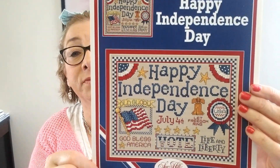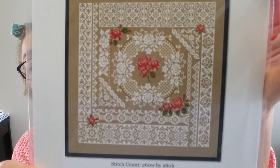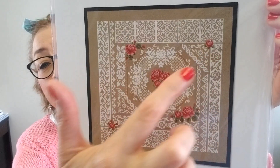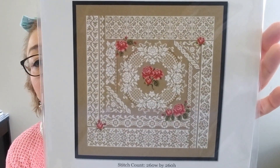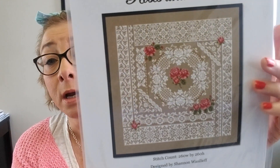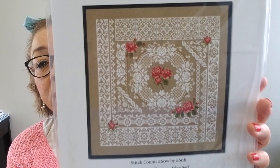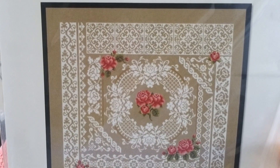Shannon Christine released Roses and Lace — this is stunning. Within the chart she gives you options so that you can change out the colors of the roses; I believe there are three different color combinations — maybe yellow, maybe a green, I'm not sure. But if you go to the Etsy shop where I have this listed, I do have photos of the other roses she has available. Very intricate, very beautiful, and that is available today.